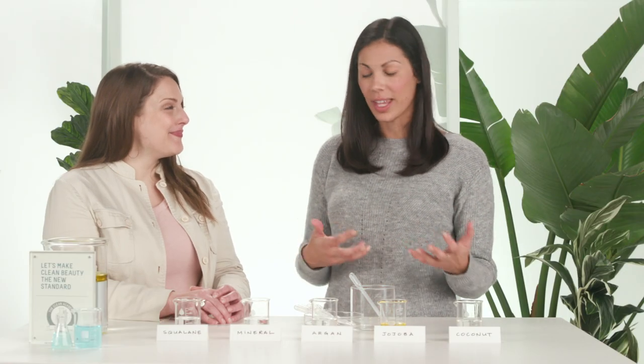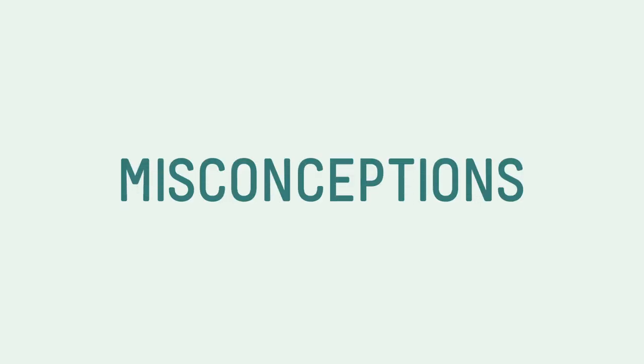Which one is your favorite? Squalane is great because it's very light. It leaves your skin with a nice satin finish — not greasy, not oily. I like to use it as a replacement for dimethicone, and it's generally a great thing to add into pretty much any formulation. Thanks so much for all of your insight, Cara. It's been really helpful to see how all of the oils work. Now that we know how oils work, let's debunk.